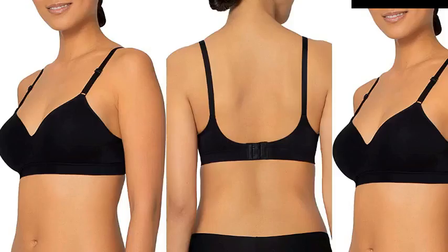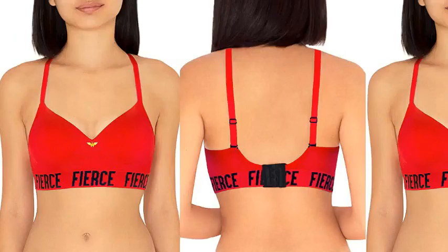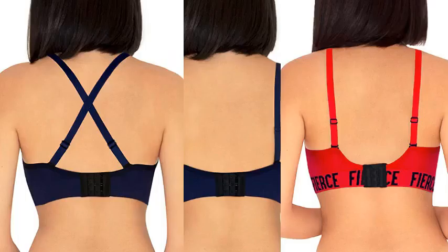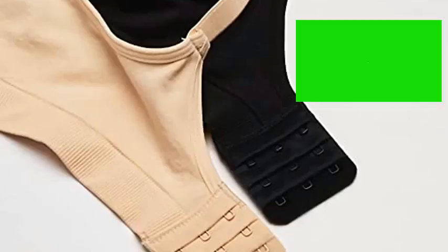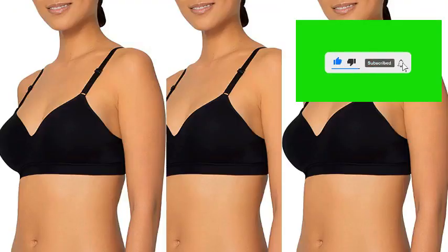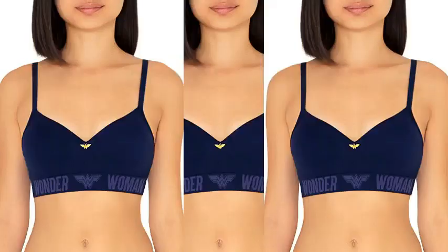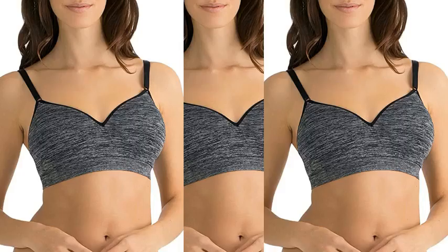Number 7. Fruit of the Loom Women's Seamless Wire-Free Push-Up Bra. 94% Nylon, imported, hook and eye closure, machine wash. Available in black, white, in the buff (94% Nylon, 6% Spandex), and charcoal heather (53% Nylon, 41% Polyester, 6% Spandex). Built-in bottom bump padding that lifts and shapes. Support without the wire.